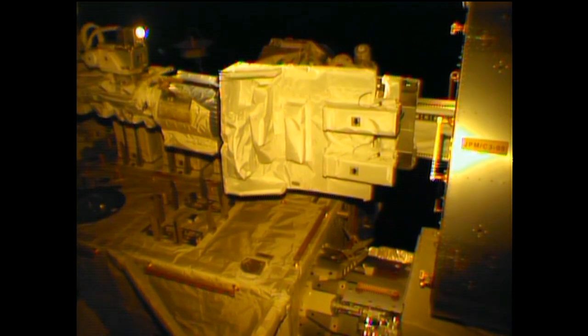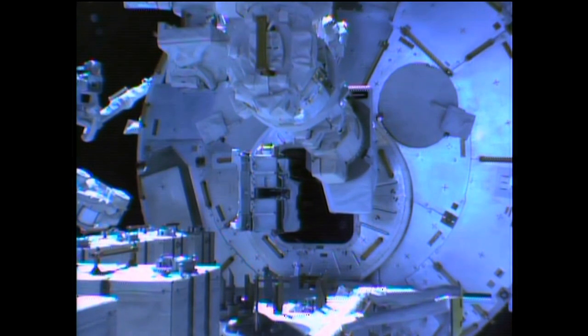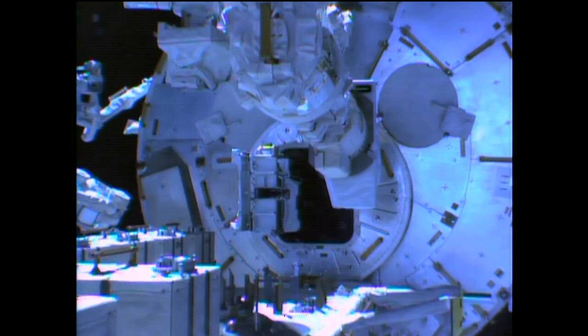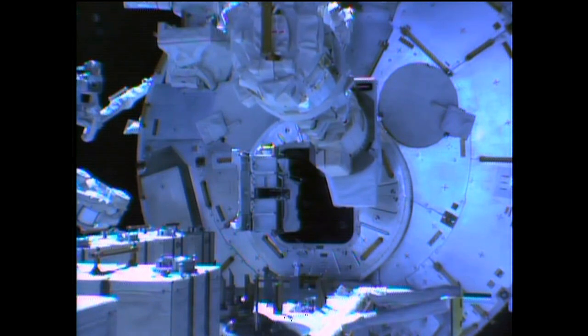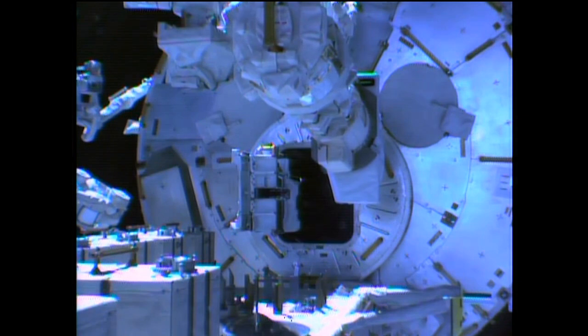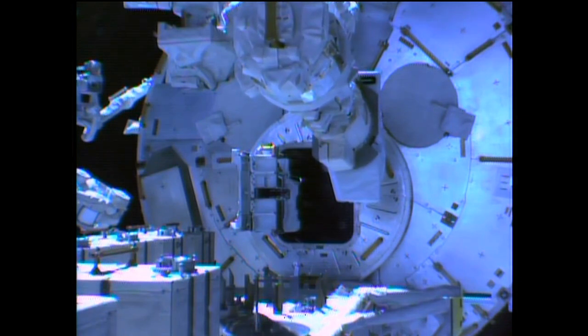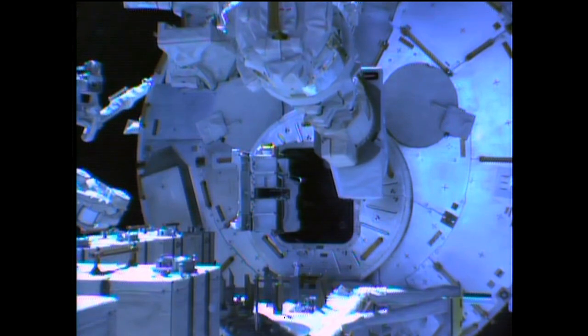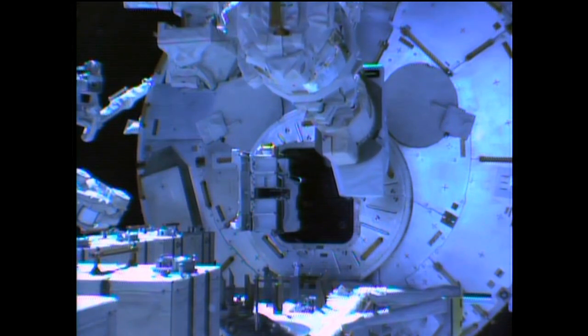Tomorrow, we have a bigger CubeSat — what we call a three-unit. It's 10 centimeters by 30 centimeters. So these CubeSats come in multiple sizes — any type: two-unit, one-unit, or three-unit can be accommodated by this deployment mechanism.